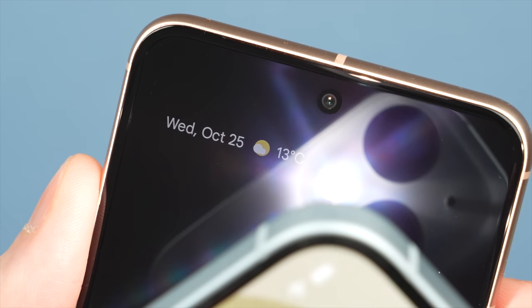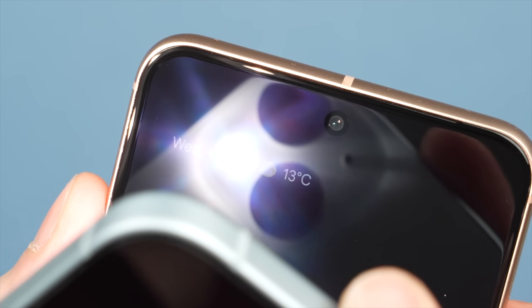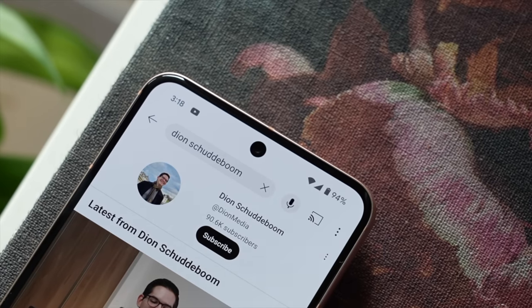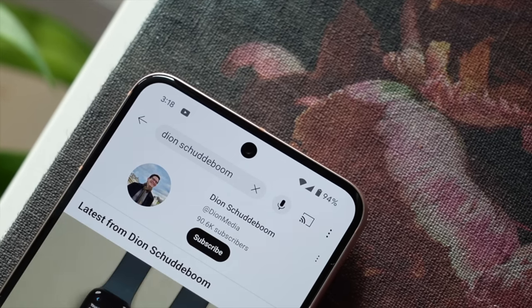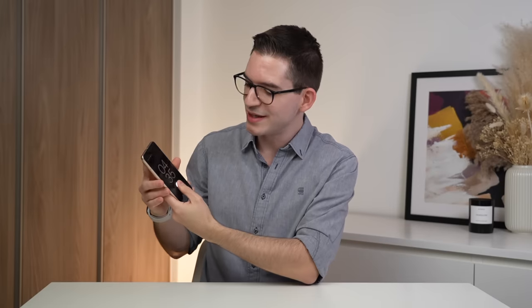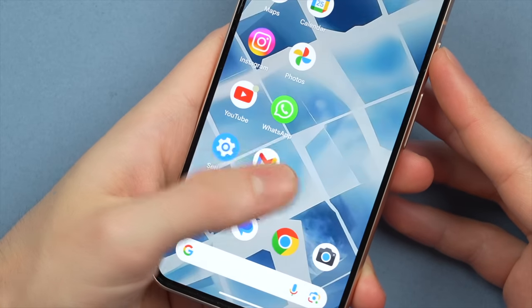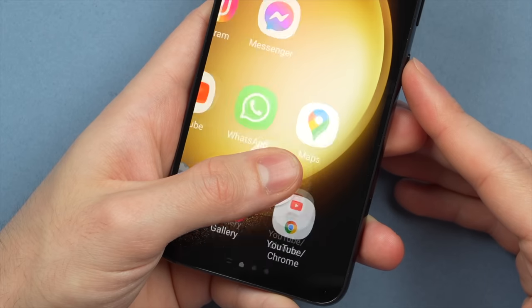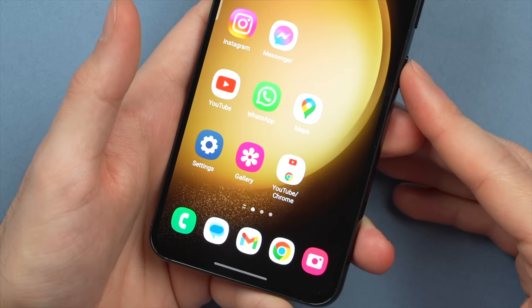The display as well as the back both use Gorilla Glass Victus, and this means you get good crack resistance, but they do scratch easily. So do make sure to use a screen protector, and I'll leave my recommended screen protector down in the description. Looking at the top of the display, the punch-hole camera is barely noticeable, and this is great when you're viewing content. But the face unlock still falls short from the far more secure Face ID that you'll find on the iPhone. On the Pixel 8, I prefer to use the optical underscreen fingerprint sensor, which works well, though is still not as fast or reliable as the ultrasonic sensor found on the S23, especially if your hands are damp or you're using your phone out in the rain.